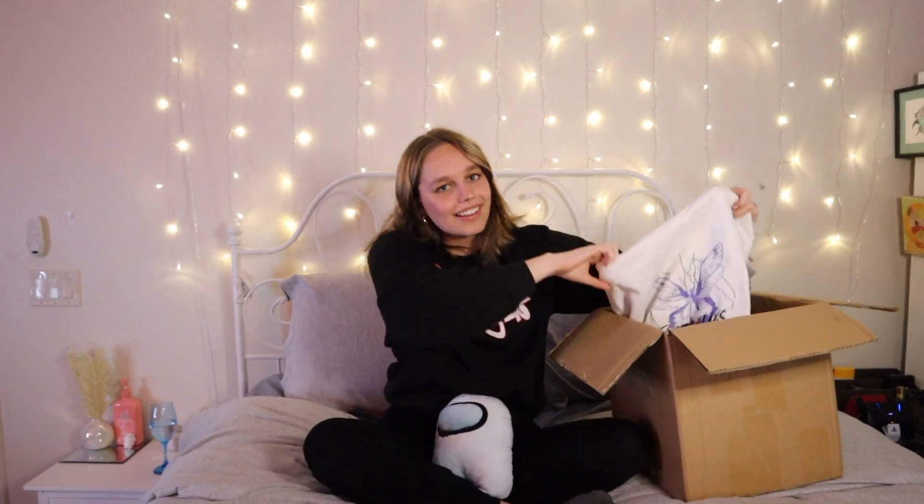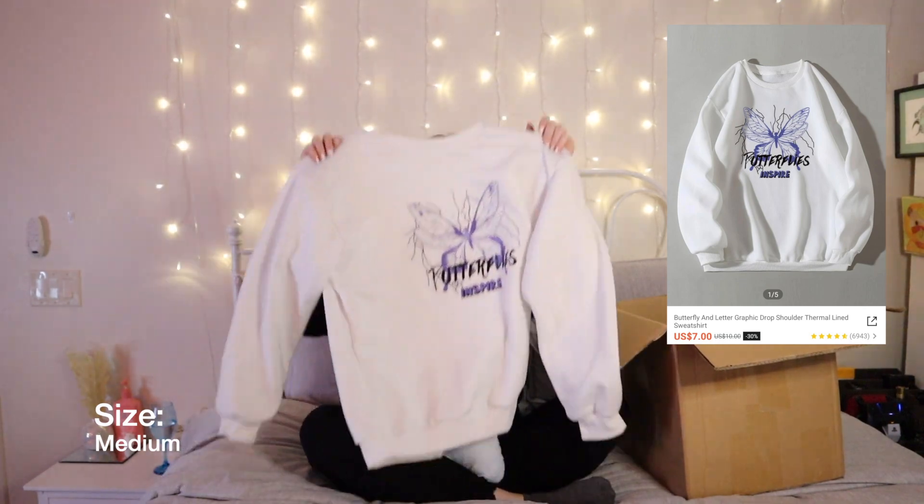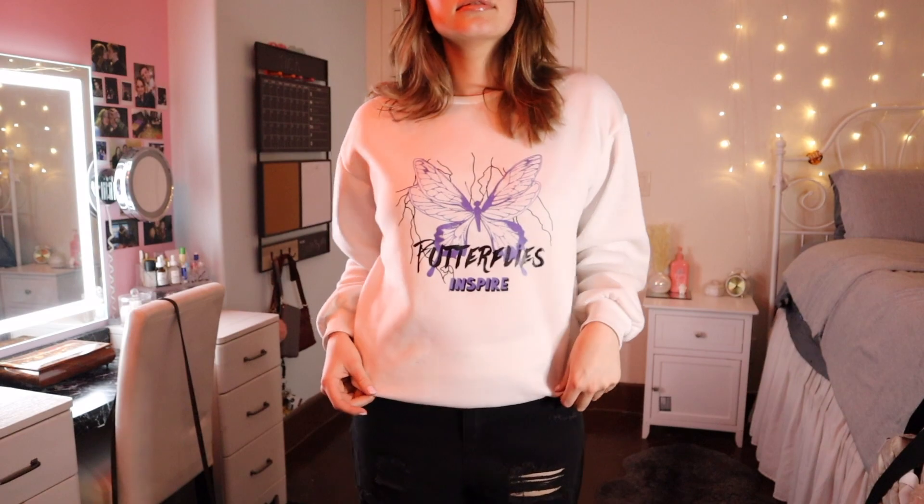This next thing was for my sister and she wears it all the time — it's a white sweater that says 'butterflies' on it. It fits me really well too, so I might borrow it a couple of times.